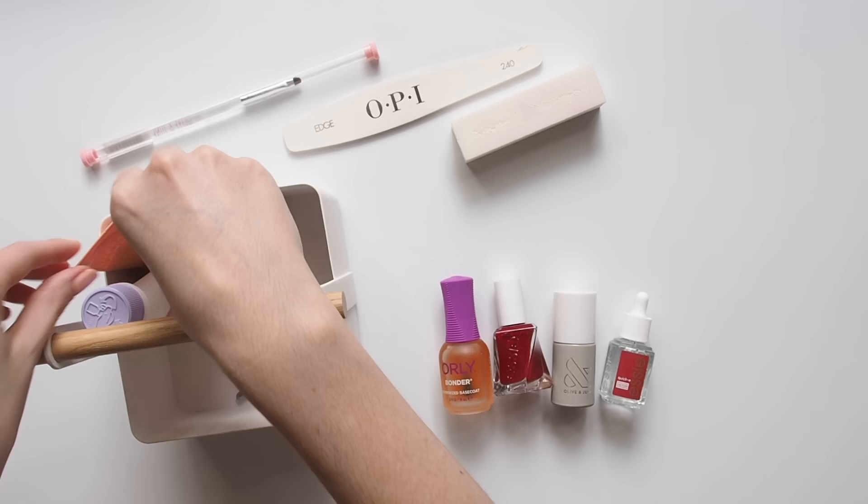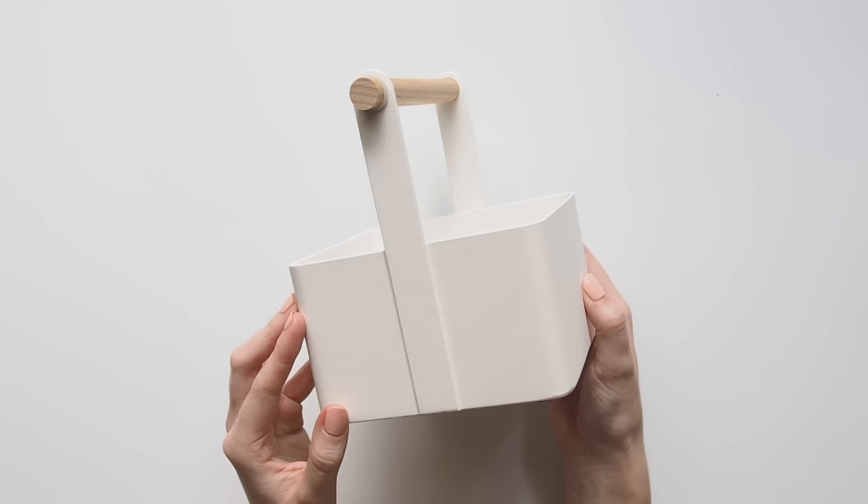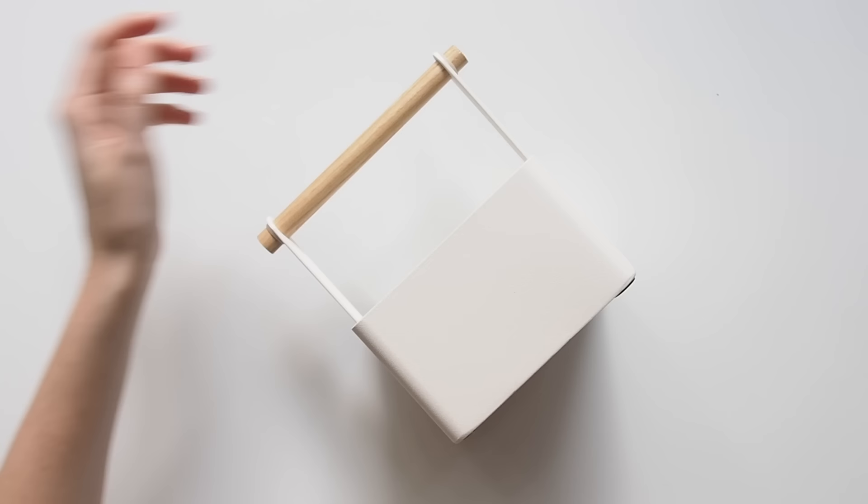I've had so many nail compliments and messages in the last few months and was even stopped in the street twice in New York by people asking where I get my nails done — but I do them myself. I always want to work on a flat surface at a table, and I keep all my tools together in this little toolbox from Tosca. Everything mentioned will be listed down below.